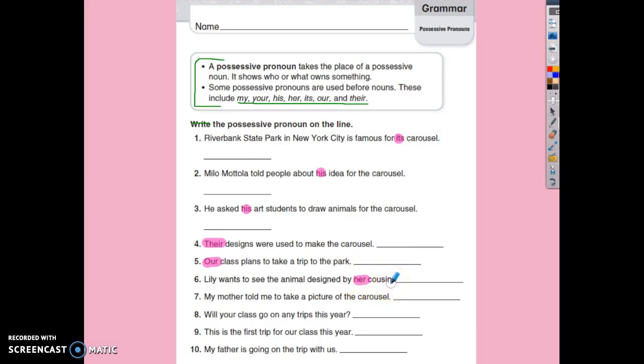Number seven: my mother told me to take a picture of the carousel. 'Me' is a pronoun, but it's not possessive. 'My' is our possessive pronoun — she's my mother.